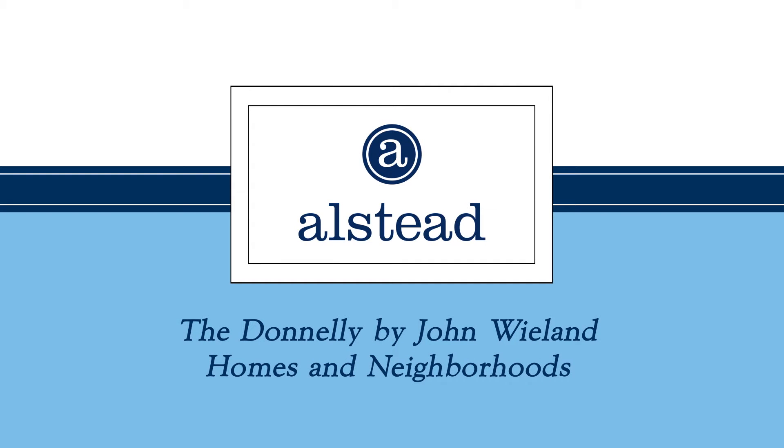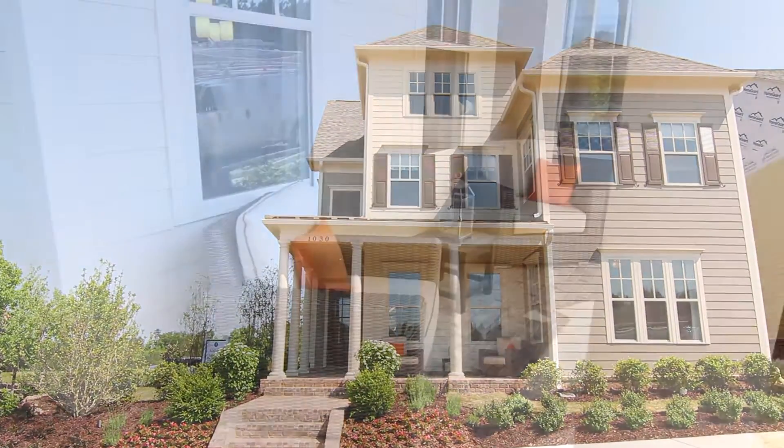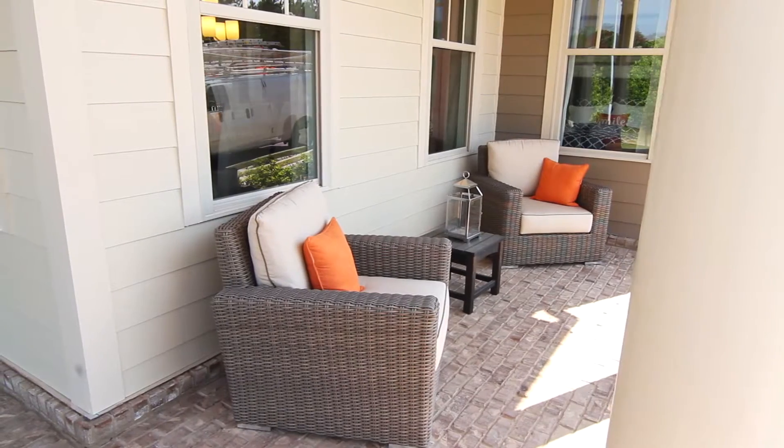Welcome to Alstead, a dynamic new destination in Roswell. Discover the charming Donnelly designer model by John Wieland Homes and Neighborhoods.